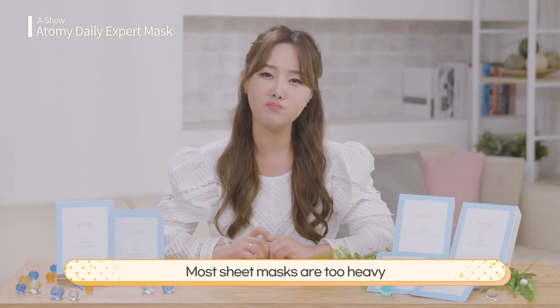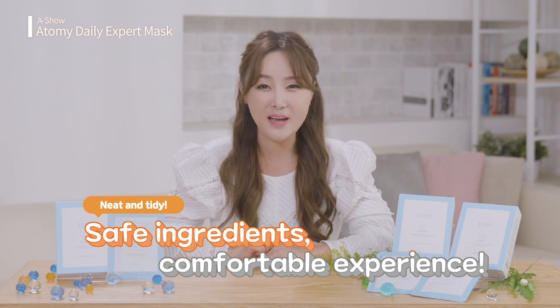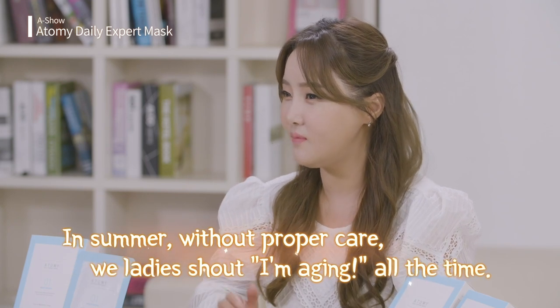Most sheet masks are too heavy, as they leave the skin difficult to apply makeup on. With this, my skin was neat and tidy. You get no skin problems, and it's made of safe materials. How could I not become a fan?